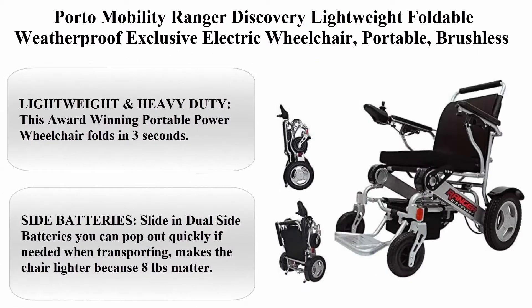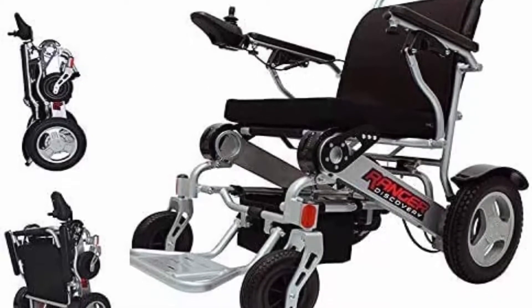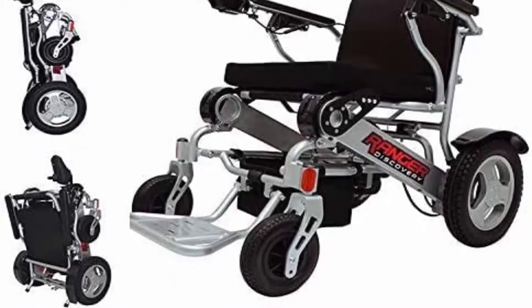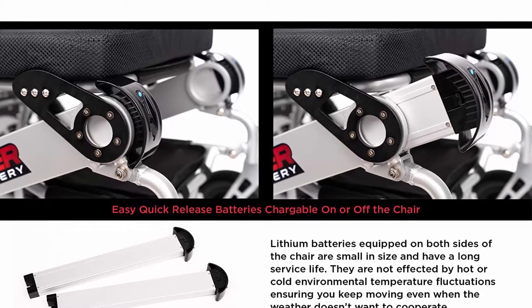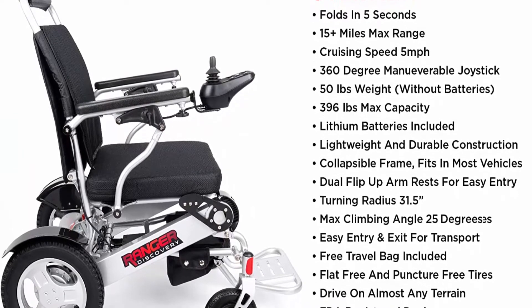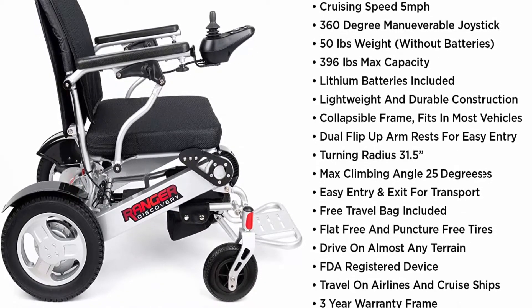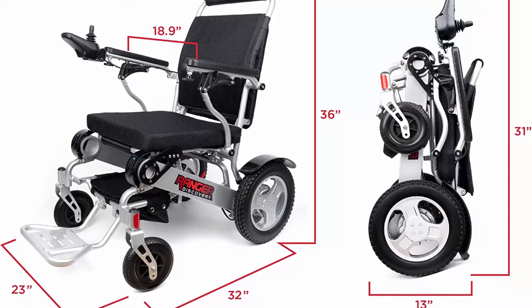Top 4: Porto Mobility Ranger Discovery — lightweight foldable weatherproof exclusive electric wheelchair, portable brushless powerful motors, dual battery, all-terrain, Silver Standard. This award-winning portable power wheelchair folds in three seconds. It's heavy-duty, super lightweight, and compact — only 13 inches high when folded — and can fit in compact car trunks. Both armrests raise up and footrests fold up flush for easy entry and exit. Weight capacity 400 pounds, weighs only 50 pounds, high-strength aircraft-quality aluminum alloy with weather-resistant finish. Dual side batteries slide out quickly when transporting.